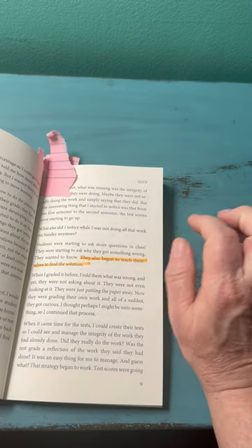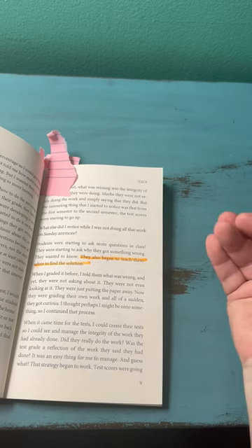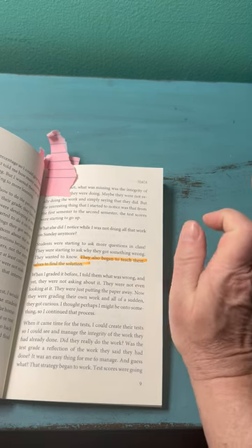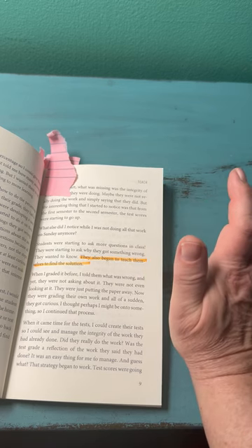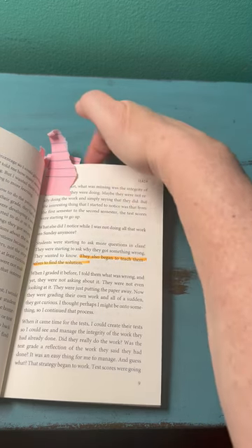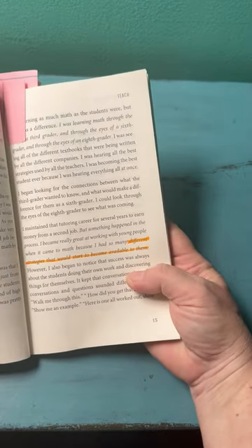He figures out where he went wrong and comes up with the correct solution. That has moved him firmly in the direction of being an independent learner. I really like that Mr. D pointed that out.